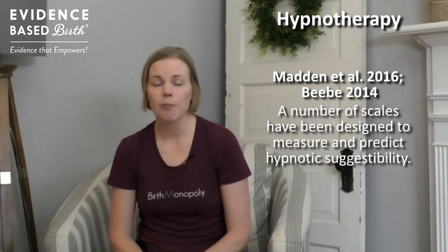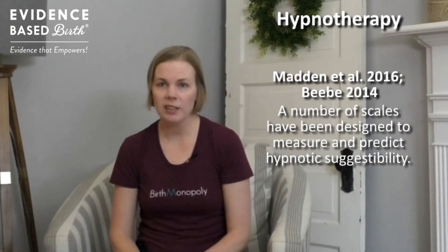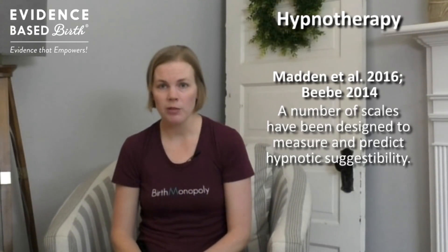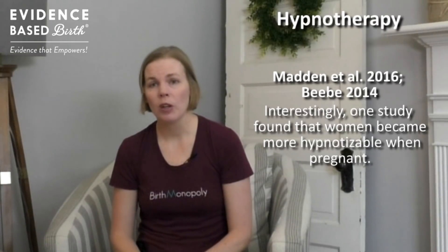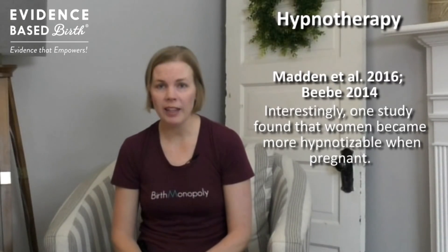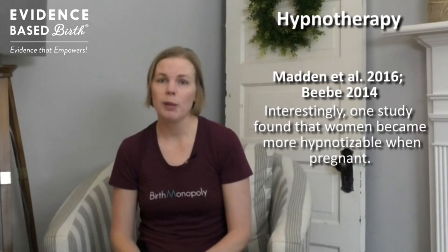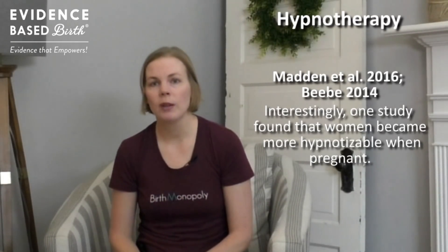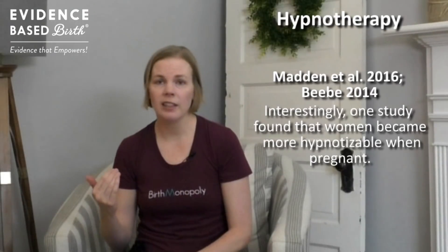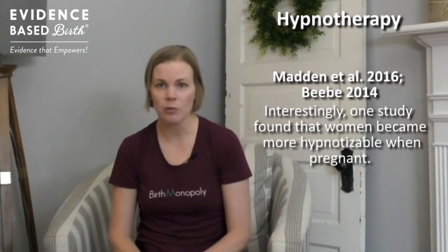A number of research scales have been designed to measure women's hypnotic suggestibility, meaning researchers can actually predict how susceptible you are to hypnosis. One study even found that women become more hypnotizable when they're pregnant, which has important implications — when you're pregnant you're more susceptible to the verbal and nonverbal communications people make to you. So negative words and scare stories, as well as positive words and stories, are both more likely to be internalized.